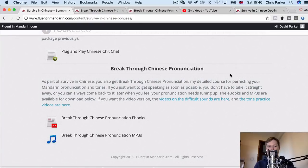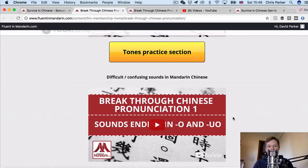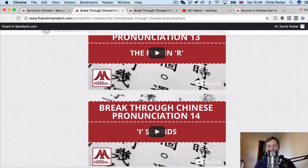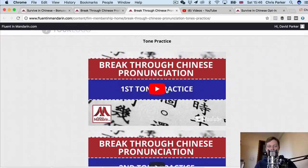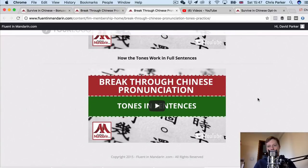You also get my detailed course for perfecting your pronunciation — Breakthrough Chinese Pronunciation — free with the course. You can watch the videos, download the content in PDF e-books and the full content as MP3s. It gives you an introduction to the four tones, then videos about all of the difficult and confusing sounds in Mandarin Chinese — about 17 extra videos — and videos to help you practice all the different tones in combinations. Some of these videos you might have seen on my channel, but you can also download the e-book version and the audio to practice wherever you are.